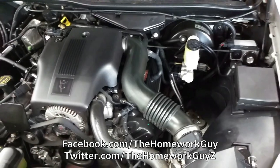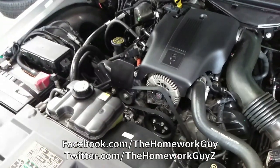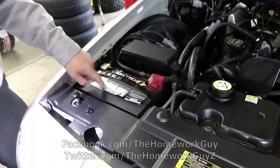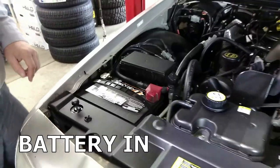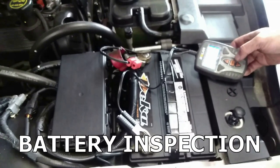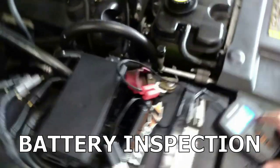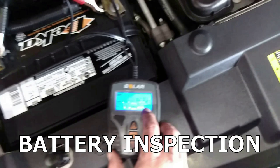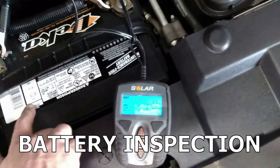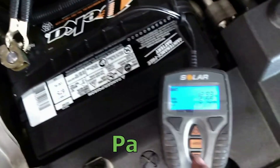The car is back in the shop and we're going to take a look under the hood. The battery tests at 670 cold cranking amps, and it's rated for 675, so it's checking good.